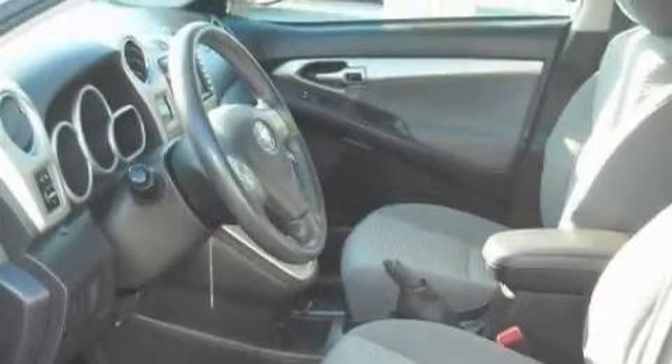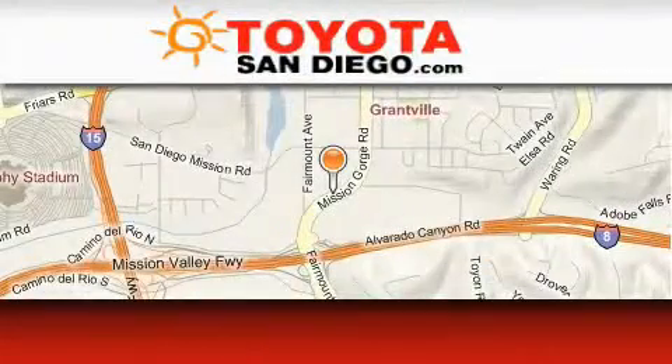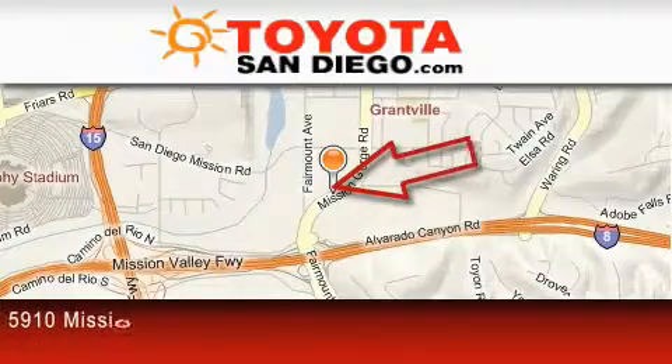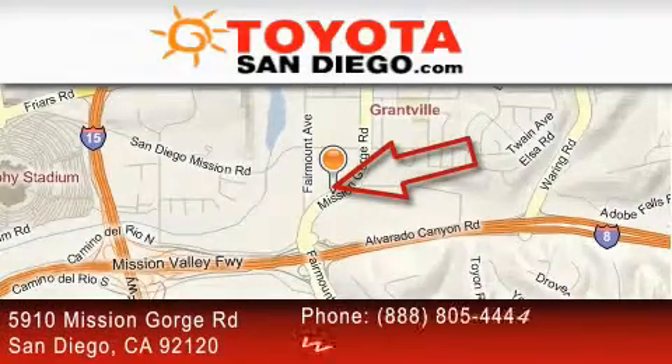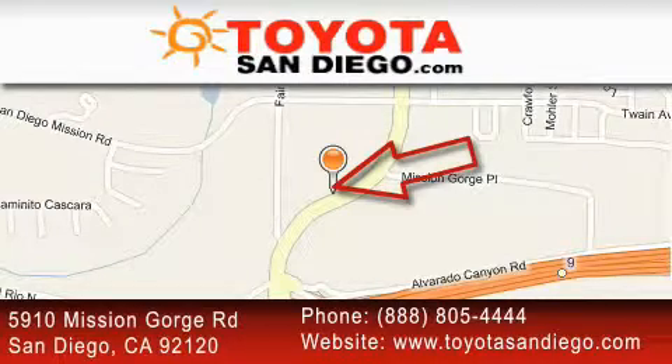This car won't last long at this price. Call and arrange a test drive now. Toyota San Diego is located at 5910 Mission Gorge Road in San Diego. Our goal is to exceed all of your expectations to ensure that you'll return for future visits.